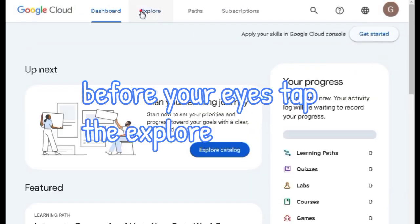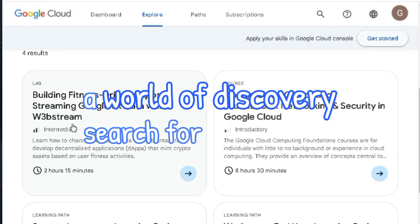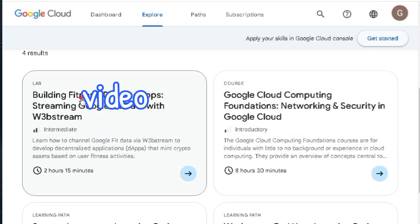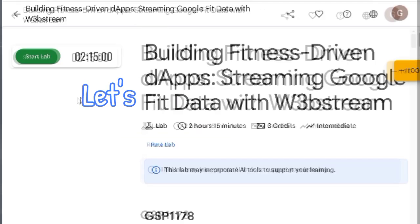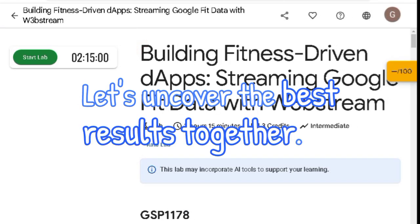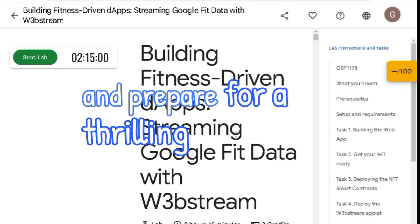Tap the Explore button at the top to dive into a world of discovery. Search for the topic highlighted in the video or follow the link in the description for even more insights. Let's uncover the best results together.